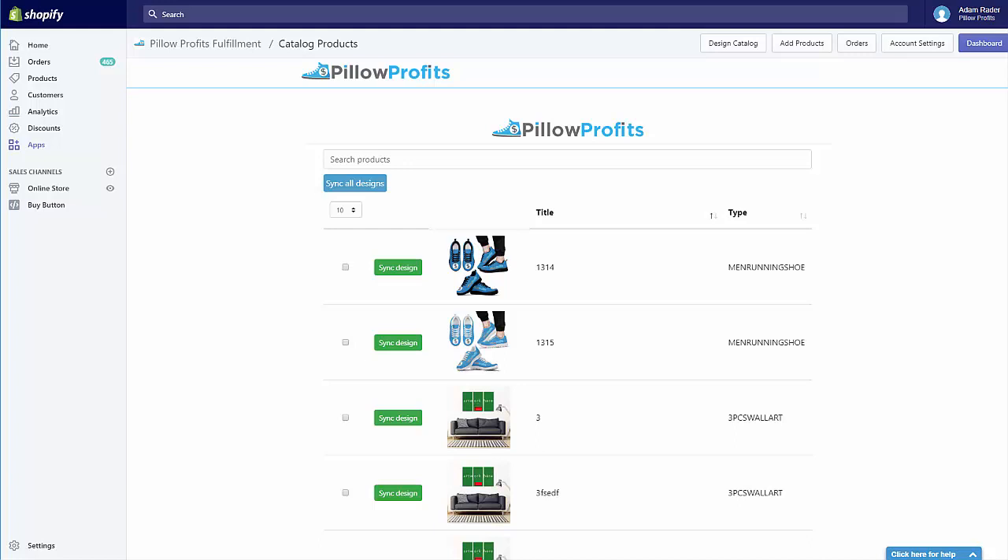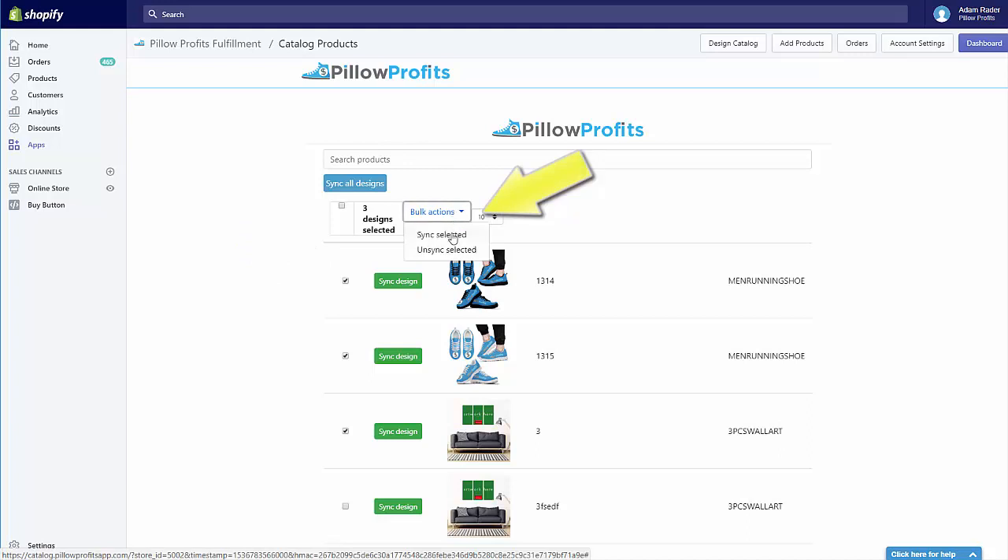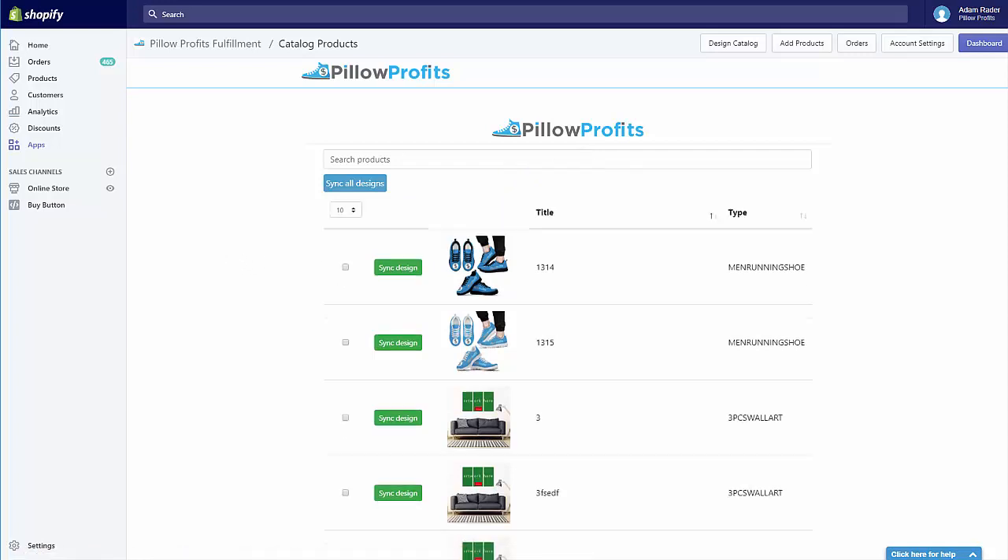If you have a lot of designs you want to upload into the catalog, you can come to the Sync All Designs button, which will submit all of your Pillow Profits designs to the catalog for approval in just one click. If you want a little more control, you can select multiple products using the checkboxes, then use the Bulk Actions tab to sync or unsync those selected items. For tips on maximizing the chance of sellers finding your designs: number one, make sure you provide a descriptive title so that sellers can find your designs easily in the catalog using the search bar.